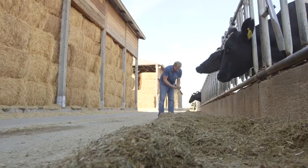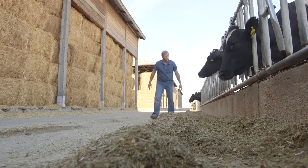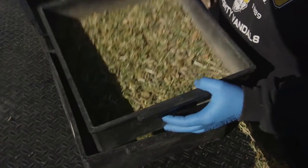I'm out here every day making sure that they're comfortable, making sure that they have clean water to drink, making sure that they have plenty of feed. We hire a nutritionist that comes on the farm once a week and a veterinarian that comes on the farm once a week.